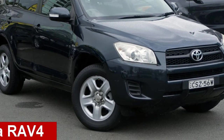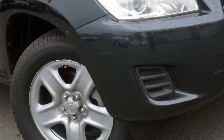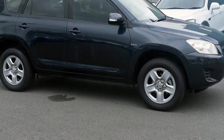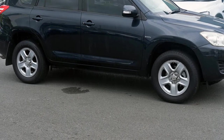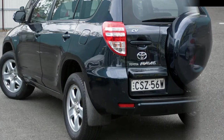Take a look at this 2010 Toyota RAV4. This RAV4 has a reliable 2.4-litre engine that gives you more control with its manual transmission. The attractive blue exterior is complemented by its stylish interior.